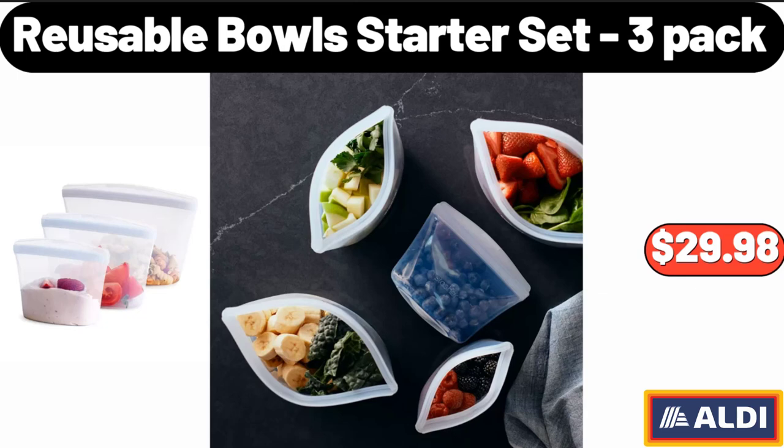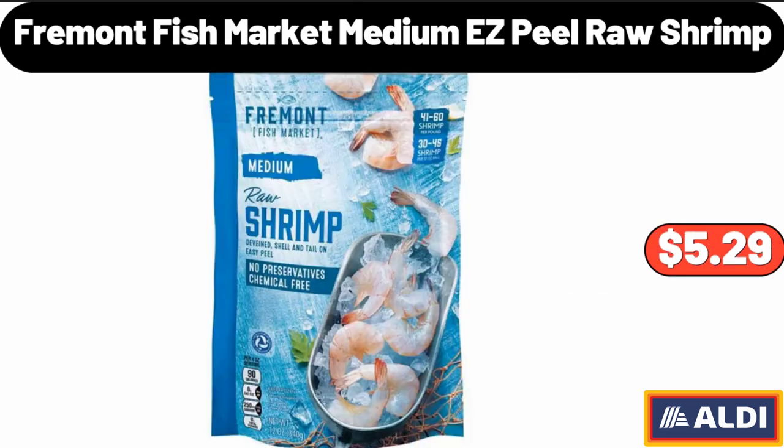Reusable Bull Starter Set, 3-Pack, $29.98. Fremont Fish Market Medium Easy Peel Raw Shrimp, $5.29.